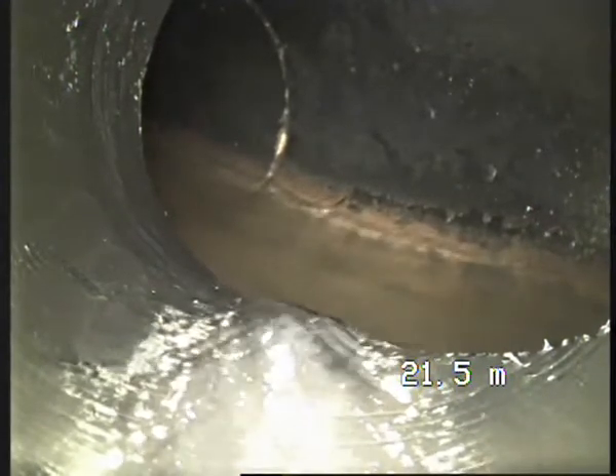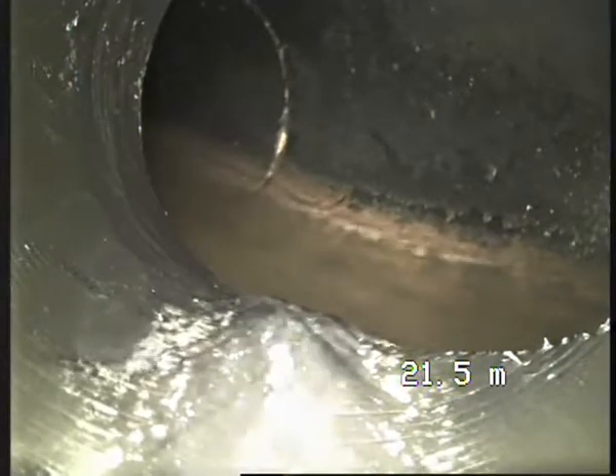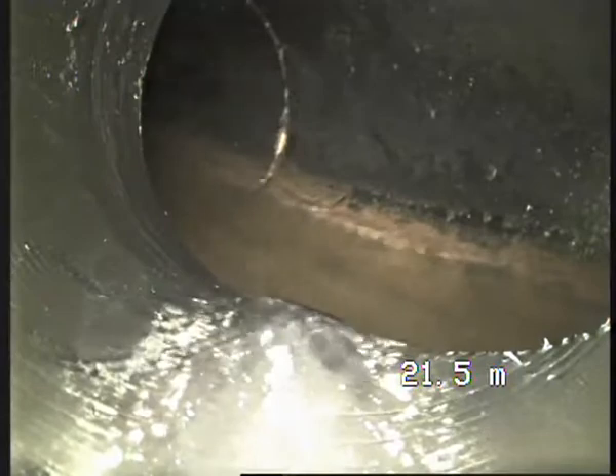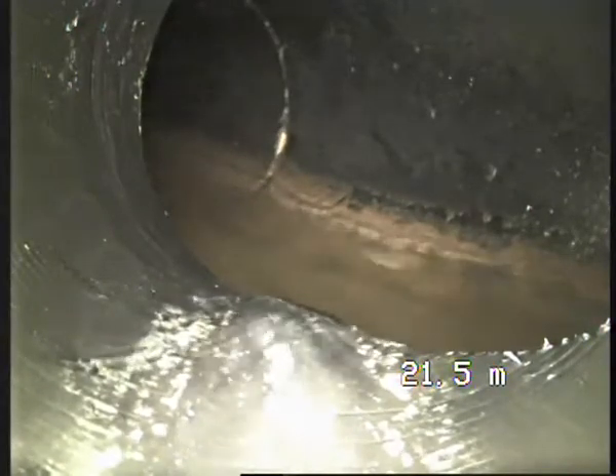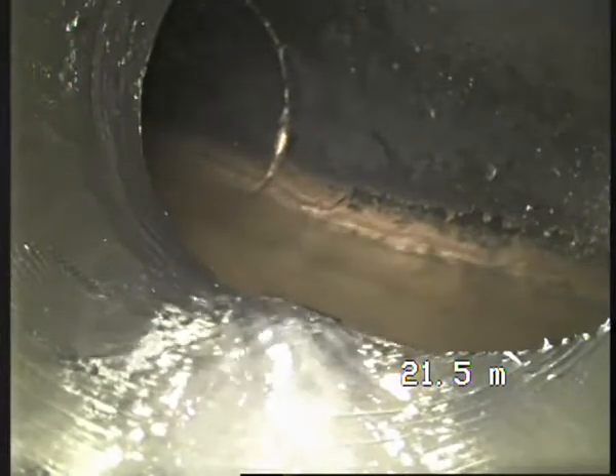Hi there, this is Francois from Drain Doctor. We're doing a job for Wellington Water at number 13 De La Grove in Silver Stream. I just realized the measuring on the camera may not be working, so we're 21.5 meters away from the gully trap, which is the bathroom gully trap on the right-hand side of the house.